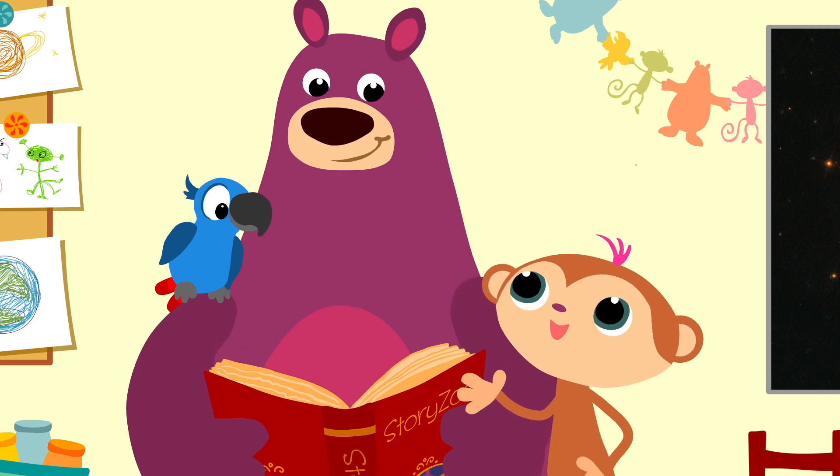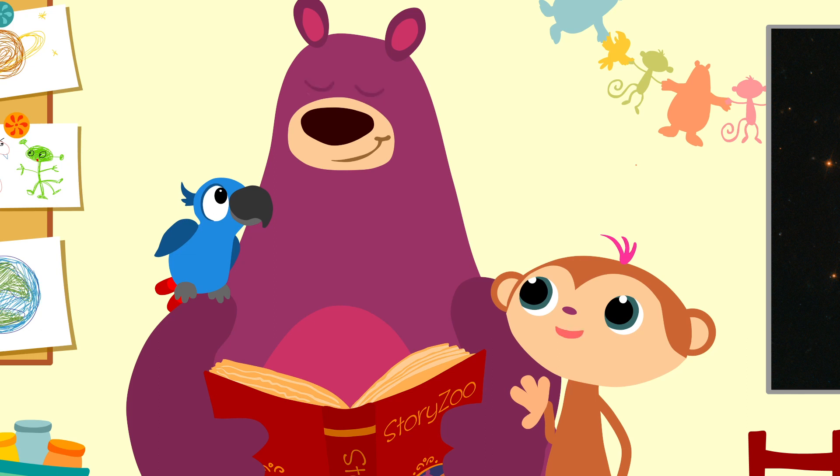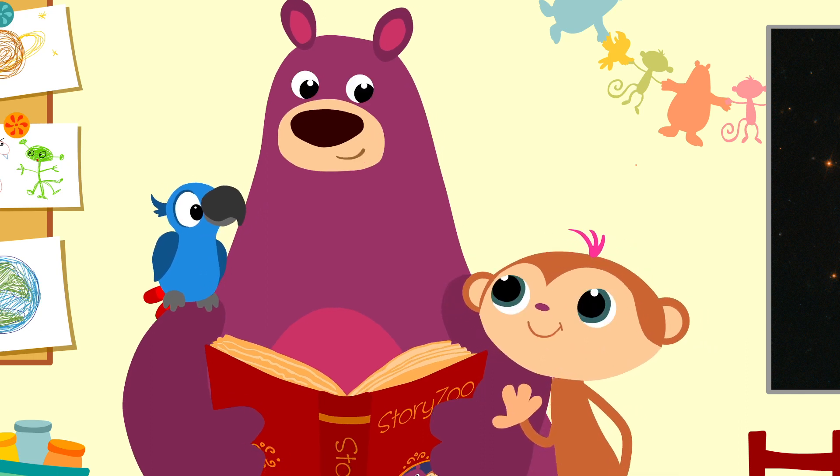Satellites? Don't they float around in space? But what do they do there, actually? Shall we have a look?